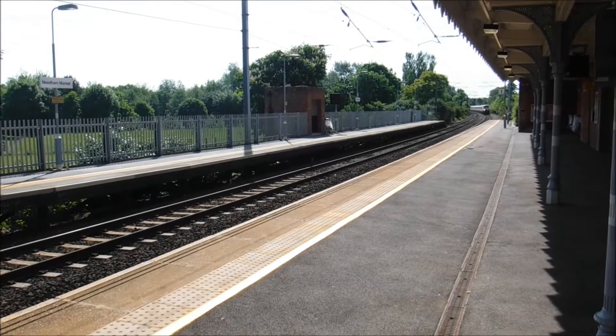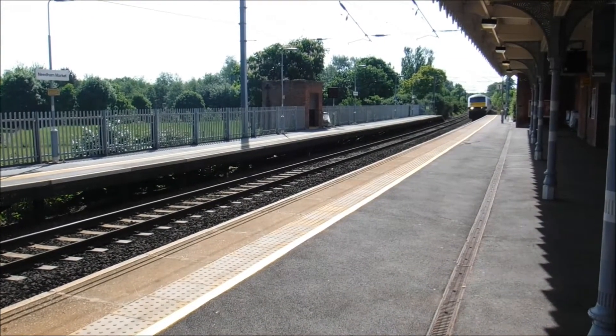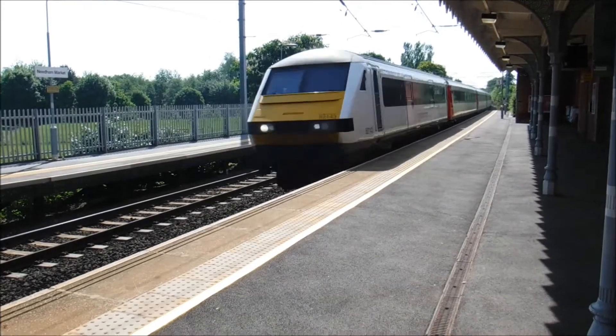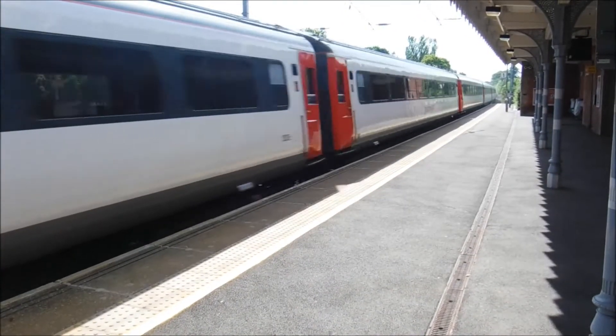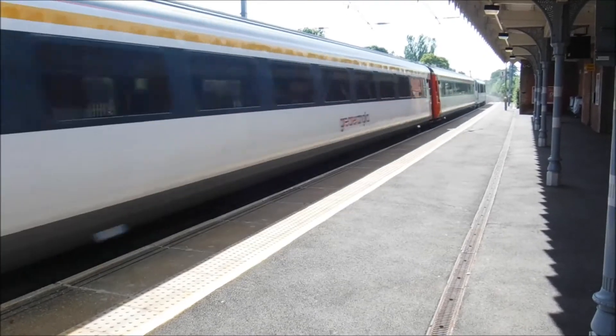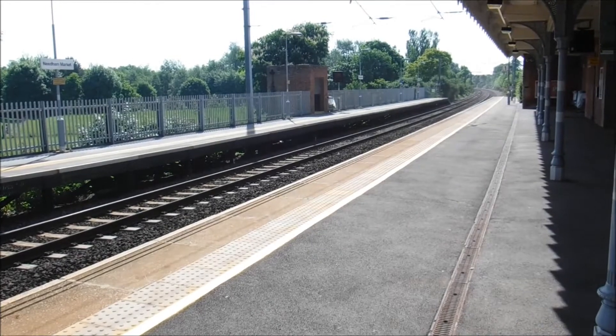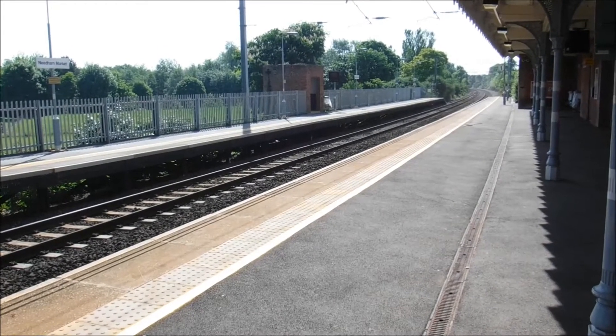Right, we got a Norwich-bound Mark 3 set now about to pass from Needham Market station. Here it goes. With 90.003 on the rear, on its way to Norwich.